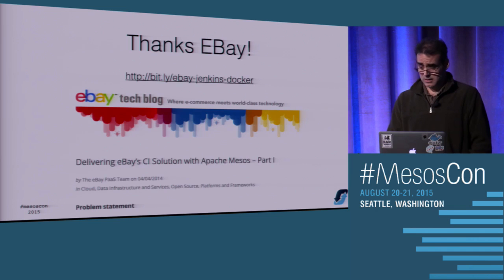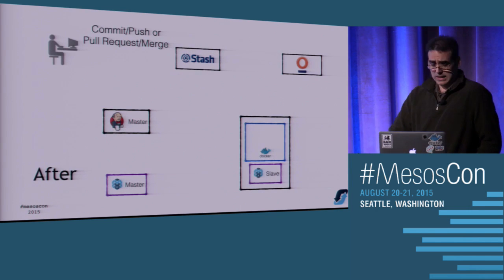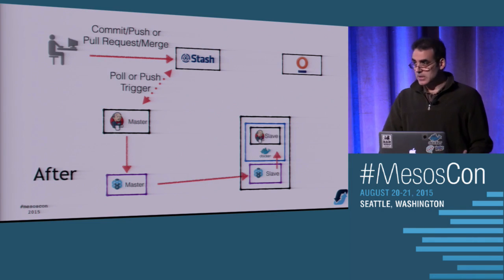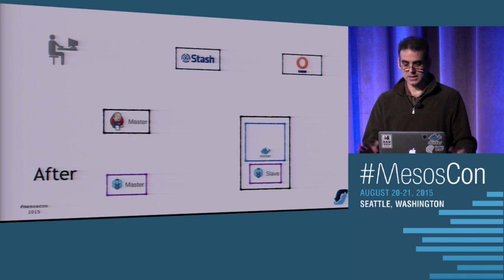What we really wanted was something like what was described in an eBay blog post a couple years ago where they basically said we're going to use Mesos to create ephemeral Jenkins slaves. The picture now becomes: you push your code and the master spins up the slave somewhere in your Mesos cluster. It calls back, checks in, and the job executes like before - except now when you're done, you can nuke that slave and you have a clean setup all over again.